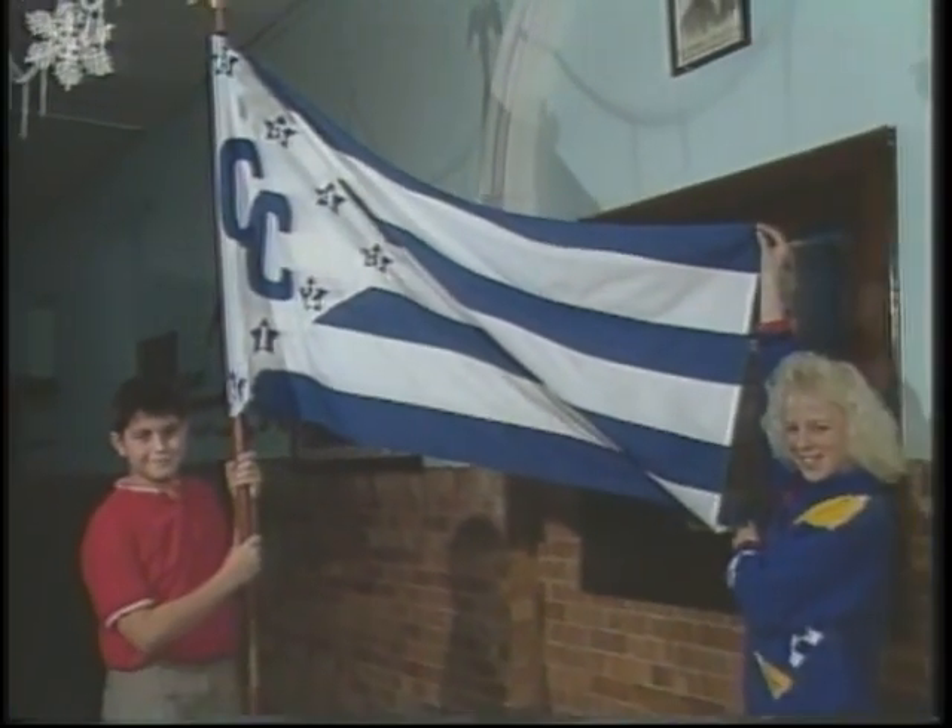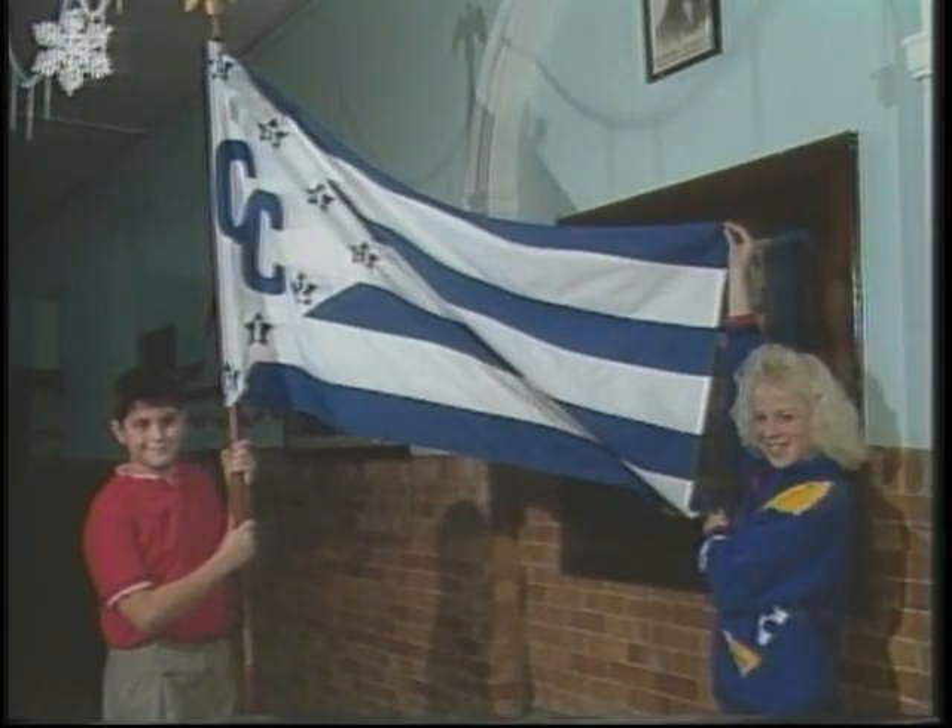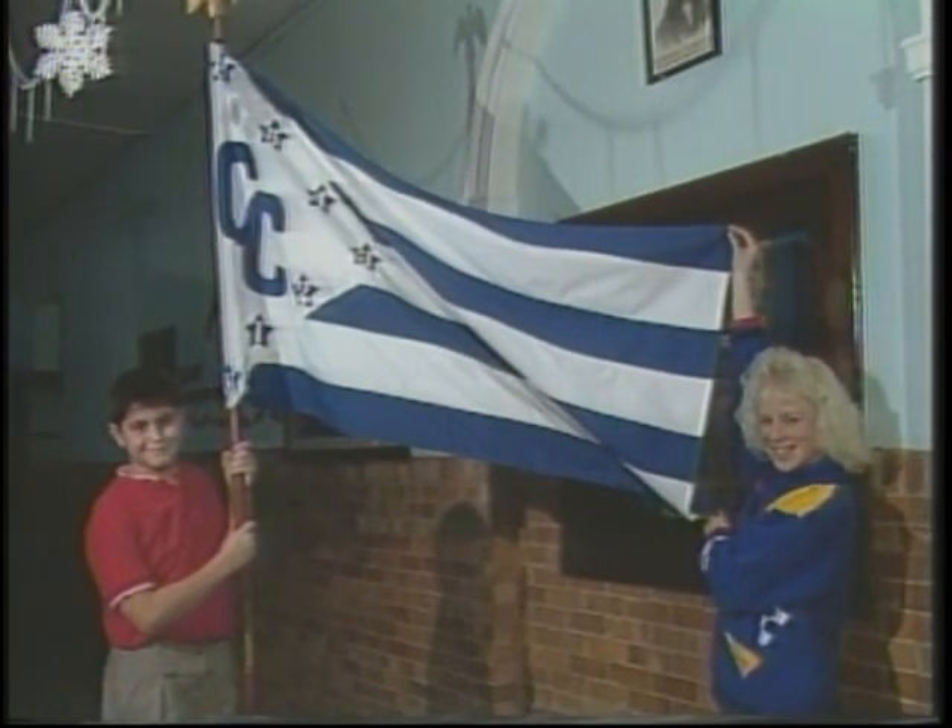Can you tell us about the Student Council flag? Yes — when we started our Student Council, we were interested in getting some symbol that would indicate our Student Council, and we had a contest. The winner was a young man who developed the idea that there would be seven stripes and seven stars, each indicating one grade level, K through 6.